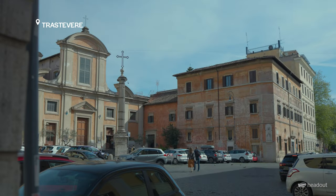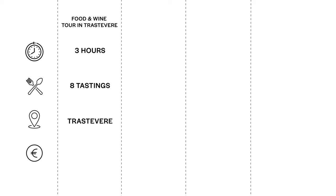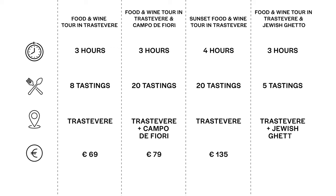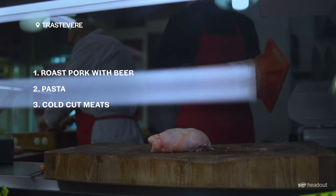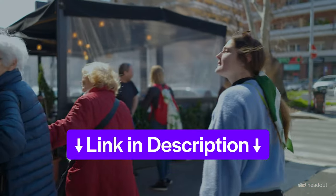In Trastevere there are four different food experiences to choose from: the food and wine tour with eight tastings that lasts approximately three hours and includes an expert English-speaking guide; or the three-hour food and wine tour with 20 tastings which also covers Campo de' Fiori; there's also a food and wine tour with 20 tastings that's four hours long; and finally the guided food tour that also covers the Jewish ghetto in just three hours. In these food tours you'll try everything from roast pork with beer to traditional pastas, cold cut meats, cheeses and much more. Click the link to book your tickets today.